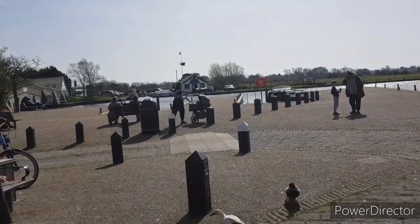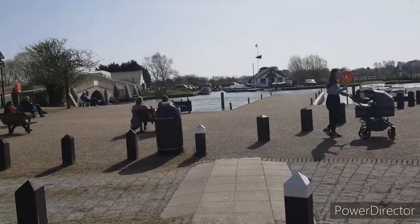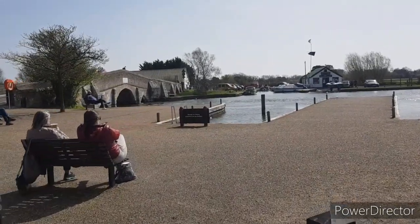There's a few people about today enjoying the sunshine. It's meant to get a lot of snow on the way in the next couple of days, so we've picked a great day to come up here and have an explore about.